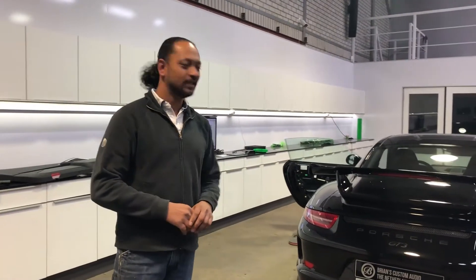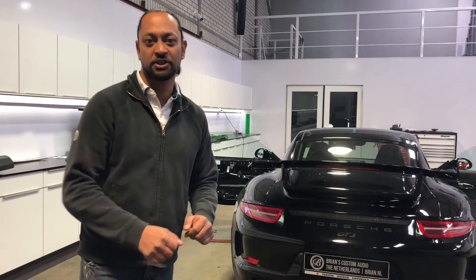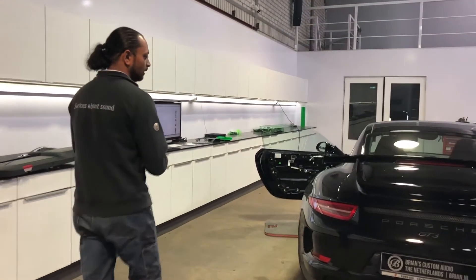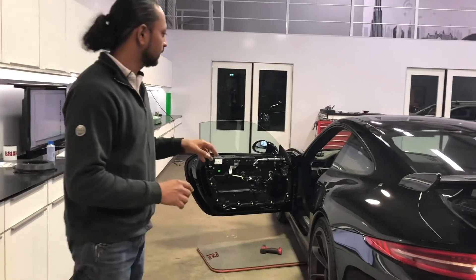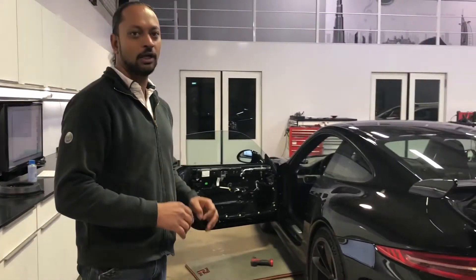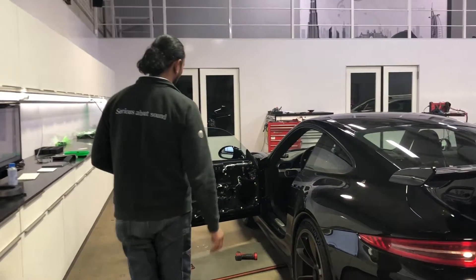Good morning! We just received the Porsche 911 GT3 from Porsche dealer Amsterdam — thank you guys for this job. We're going to install a minor sound upgrade. The client bought the car with the Bose audio and wants a minor improvement of the sound.